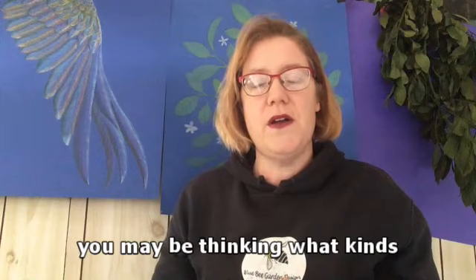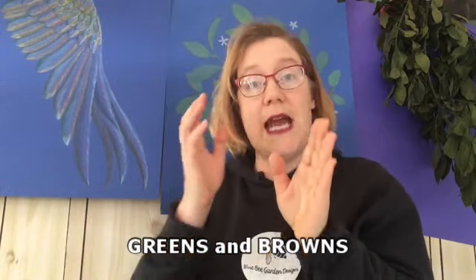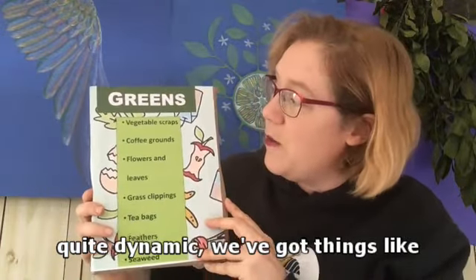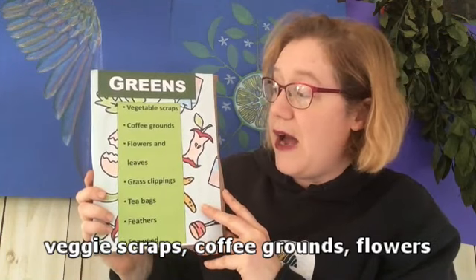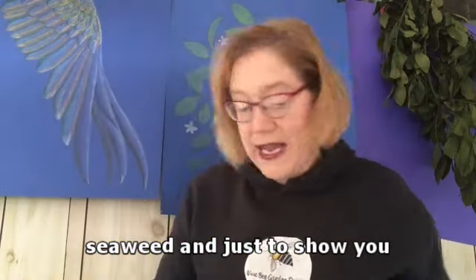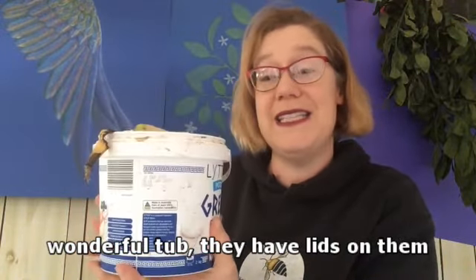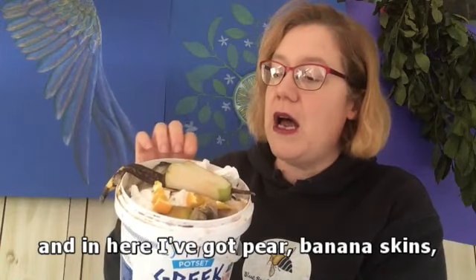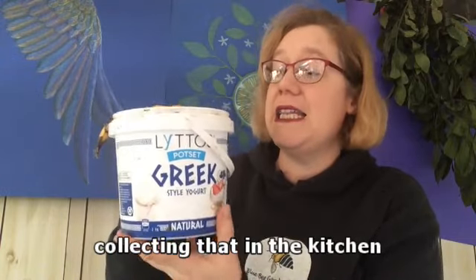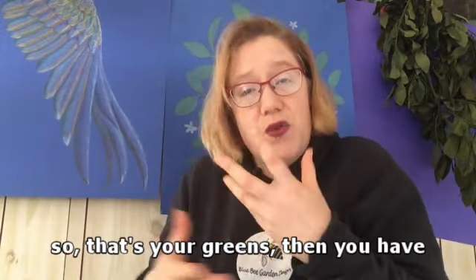You may be thinking, what kind of things can I add to start off my compost? There's this idea of greens and browns. Greens are quite dynamic - we've got things like veggie scraps, coffee grounds, flowers, leaves, clippings, tea bags. I've got a friend who loves his Greek yogurt and gave me these wonderful tubs with lids. In here I've got pear, banana skin, a bit of orange, a bit of tea bags, some tissues - I'm collecting that in the kitchen and going to take that out and put it into my compost.